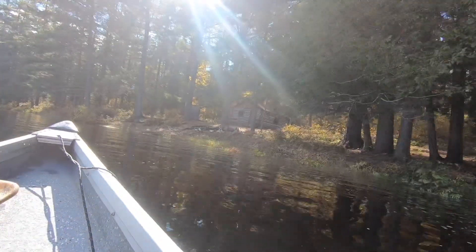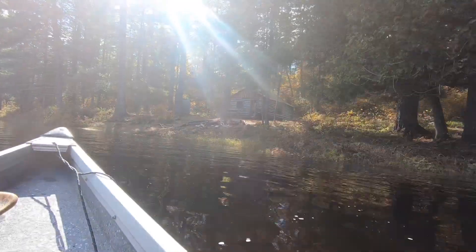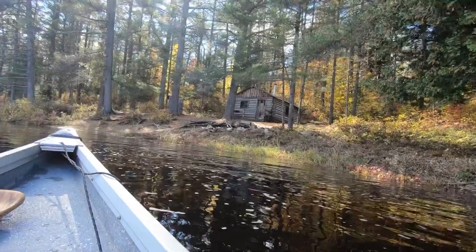This is the Crooked Chute Ranger Cabin. It is the fourth cabin in Algonquin Park that I have seen.